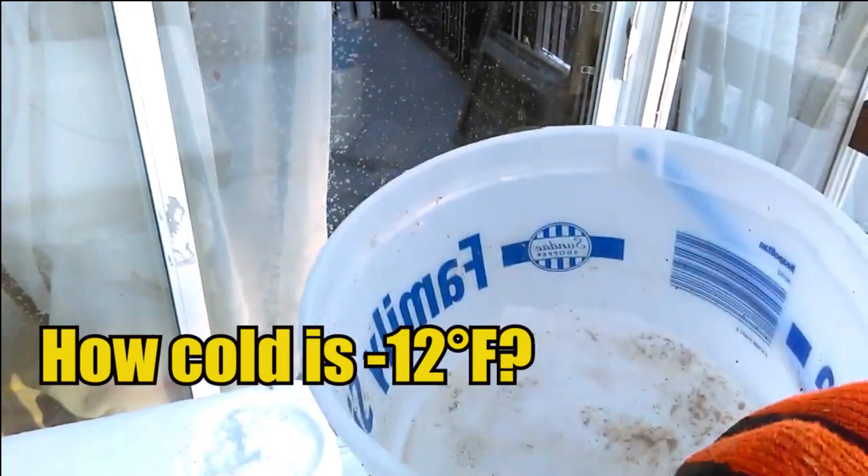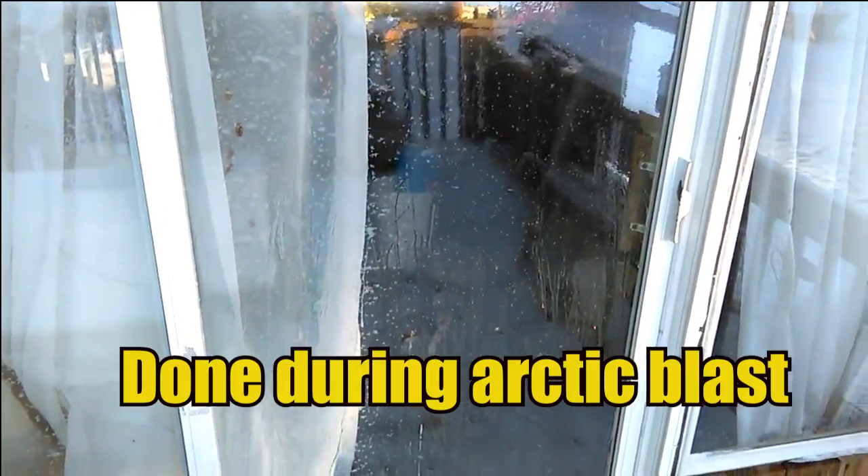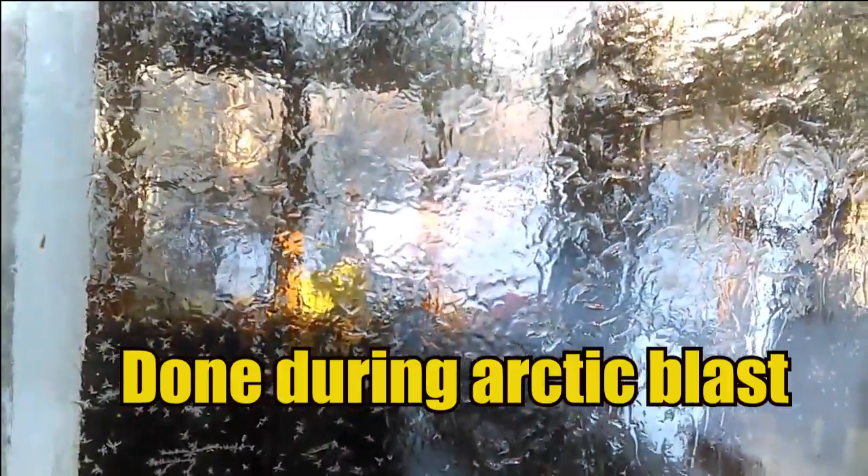Let's see how quick this cold water in this bucket freezes on this glass window. Just that quick — that's how cold it is out.